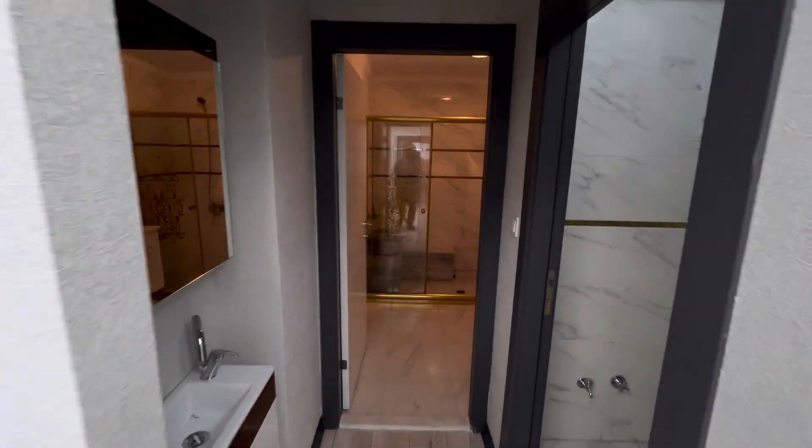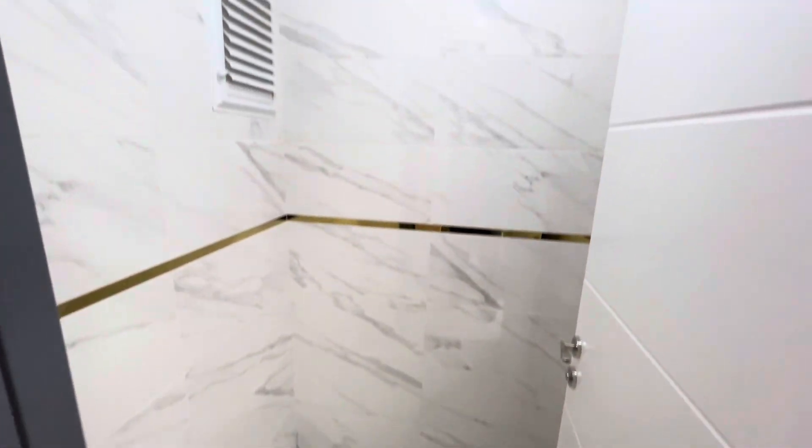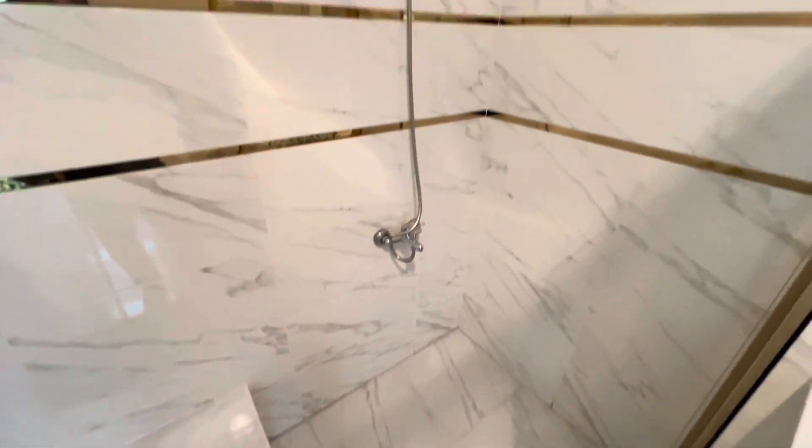From here we can go to the washroom and the bathroom. This is the washroom. And here we have the bathroom. This is a Turkish bath and this is the normal bath.